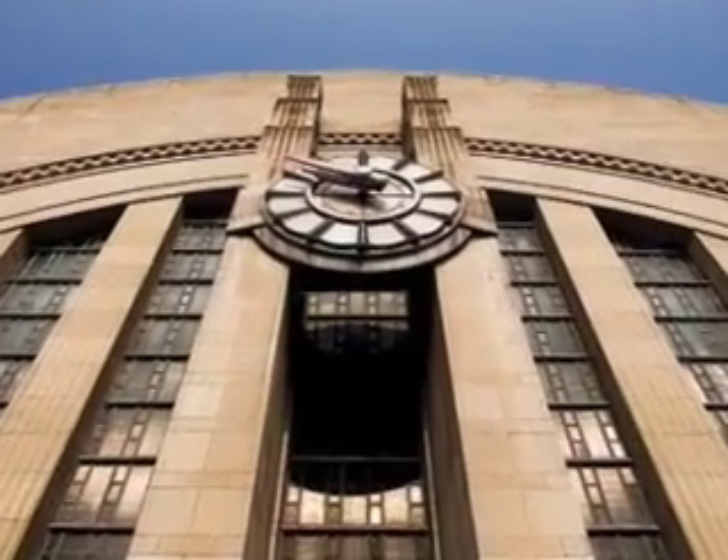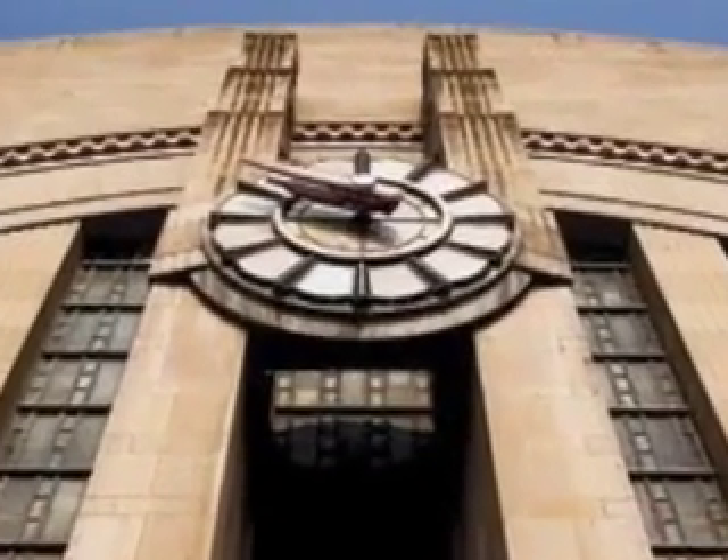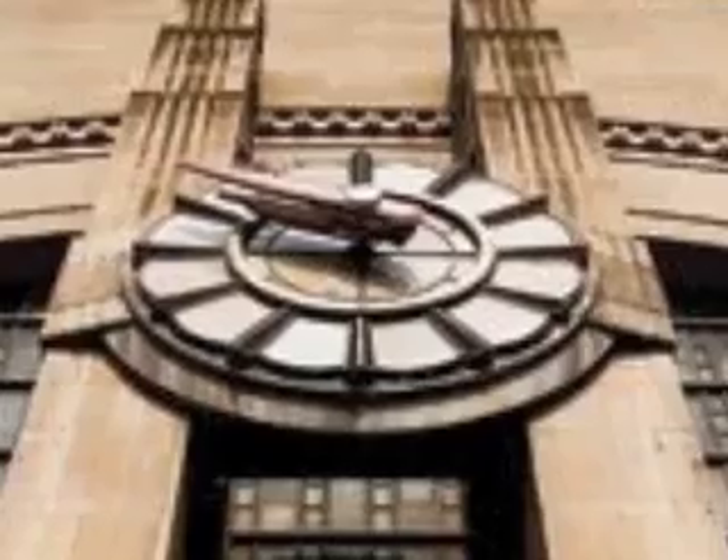In 1989, a volunteer of ours donated a significant amount of his own time to get the clock running again. He put in brand new lights and fixed all the broken glass.